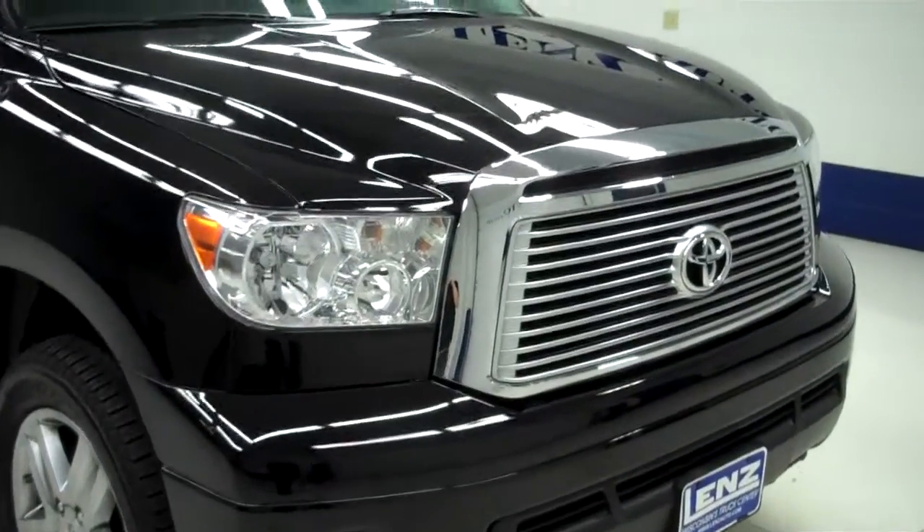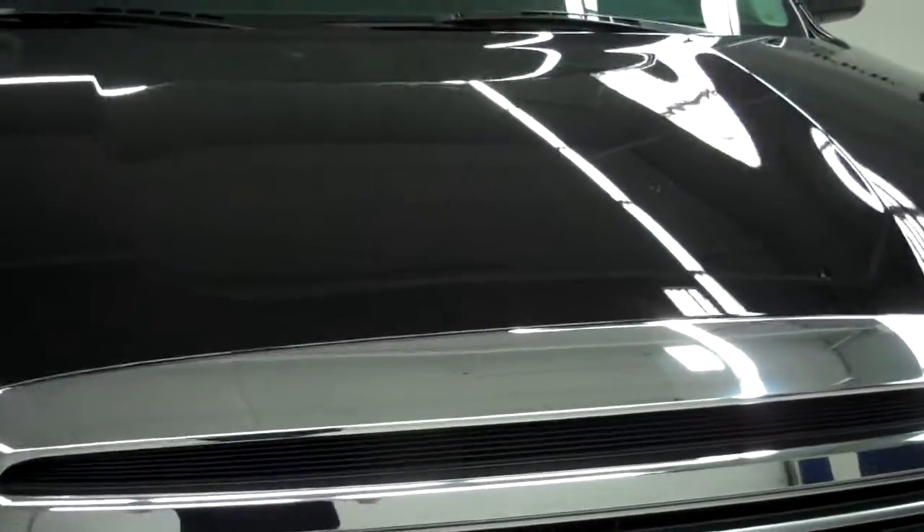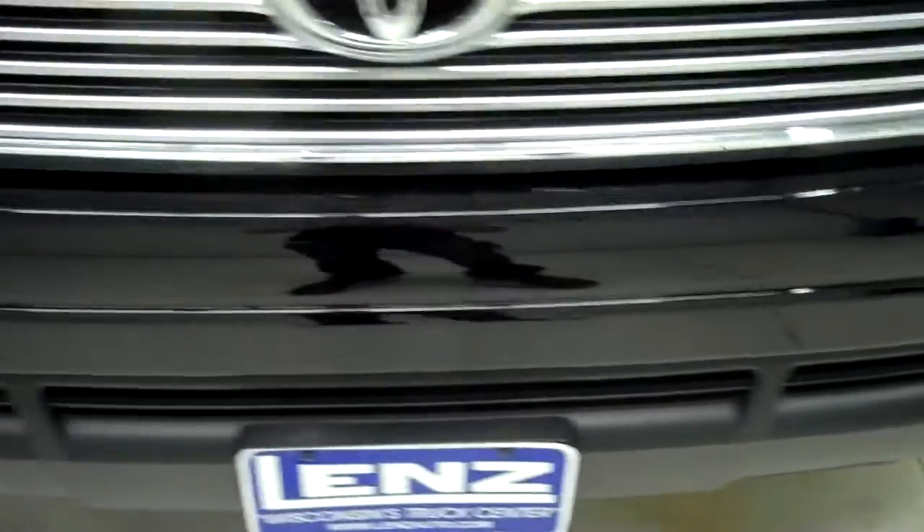This is stock number B5275. This is a 2011 Toyota Tundra. This is a 5.7 liter double cab short bed.